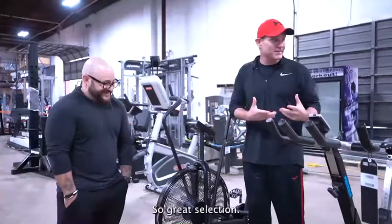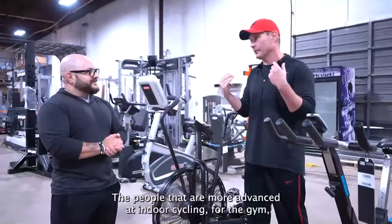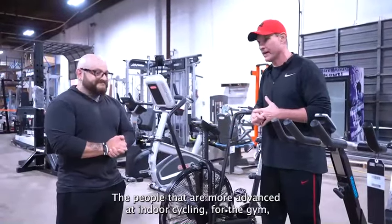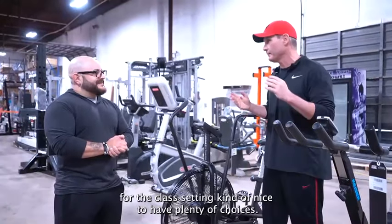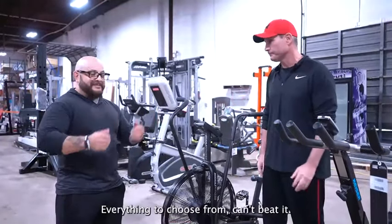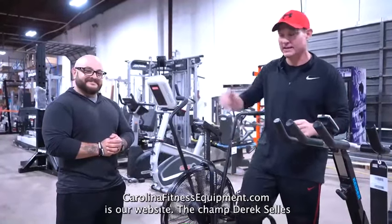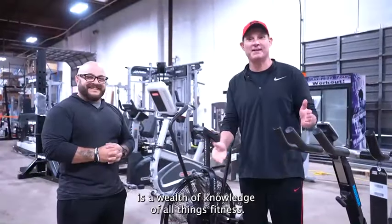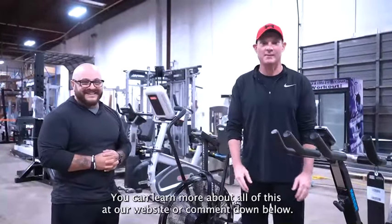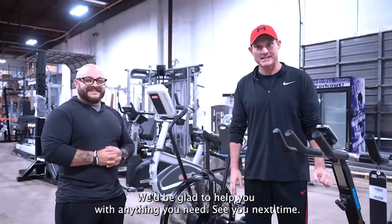Great selection, plenty of choices for every comfort level, every style — for people that are more advanced at indoor cycling, for the gym, for the class setting. Kind of nice to have plenty of choices, everything to choose from. All right guys, I'm Allen Branch, CarolinaFitnessEquipment.com is our website. Derek Sellis is a wealth of knowledge of all things fitness. You can learn more about all of this at our website or comment down below. We'd be glad to help you with anything you need. See you next time.